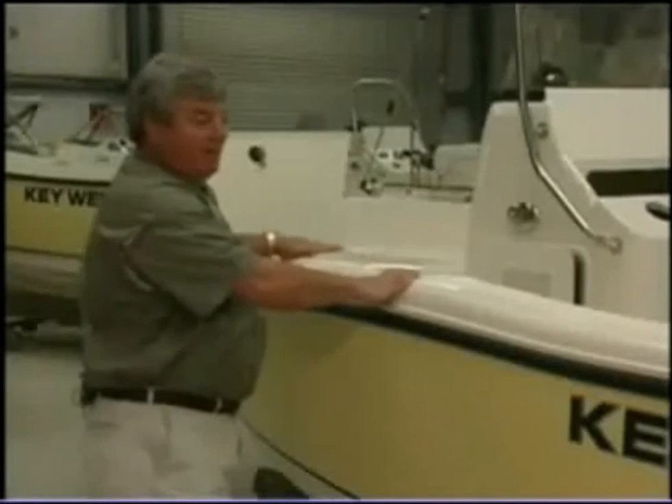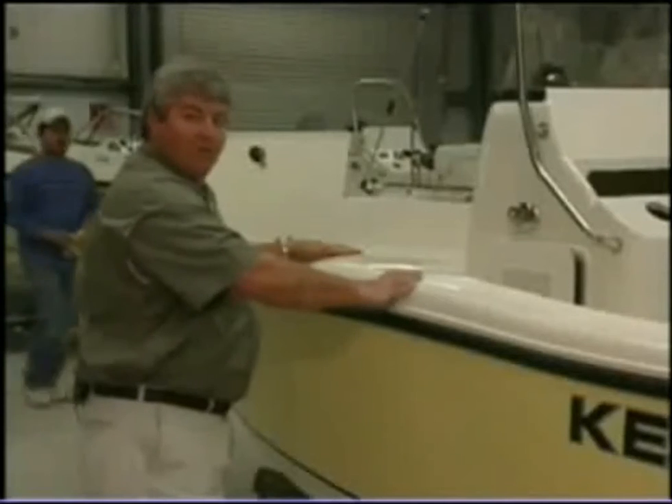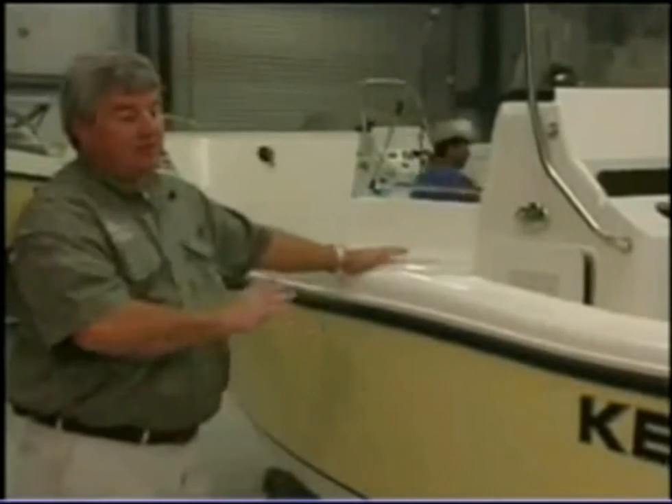Then it'll go through our QC department and get checked over, buffed, and waxed, going through the final QC process in assembly. Then we'll go to rigging motors.